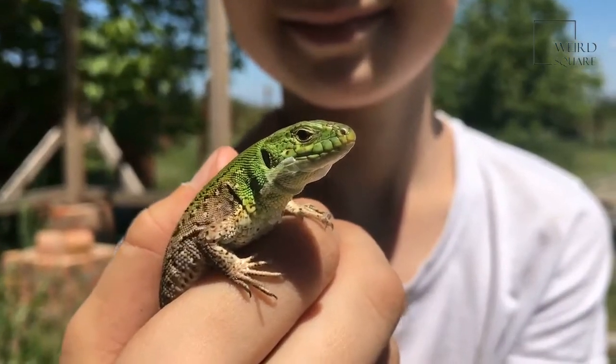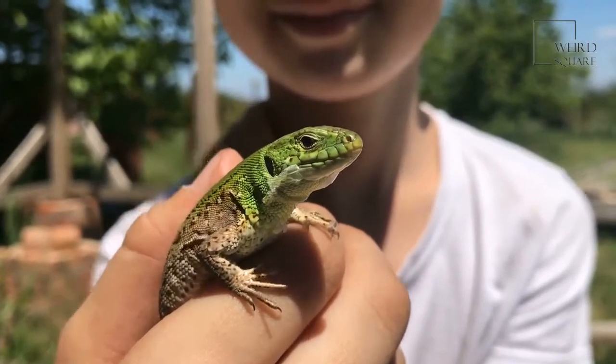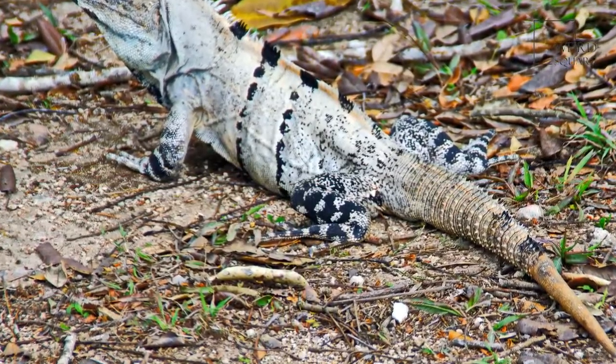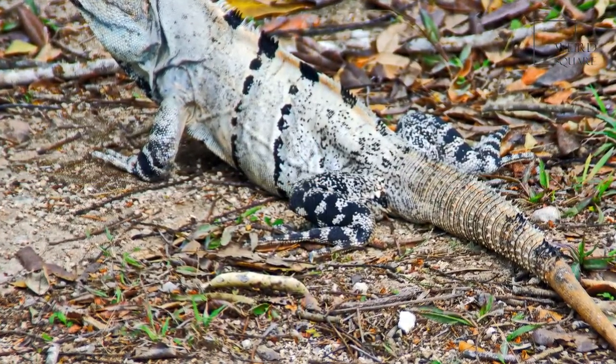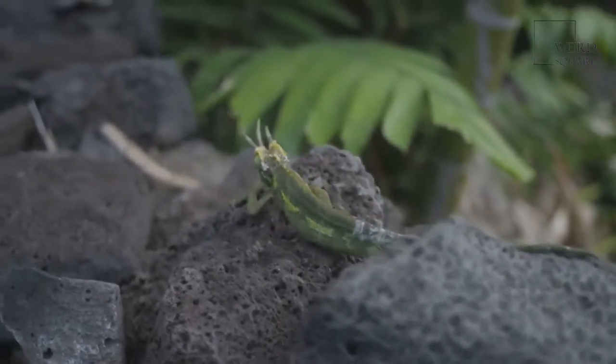Mexican alligator lizards live in trees in Mexico's cloud forests. Illegal poaching and claiming more agricultural land is causing this lizard to go extinct. Mexican alligator lizards live for about 10 years.